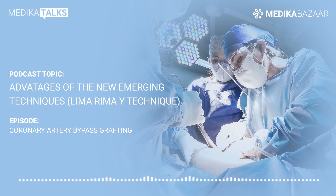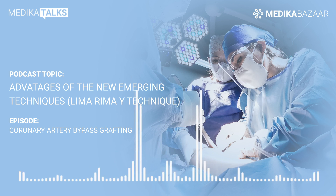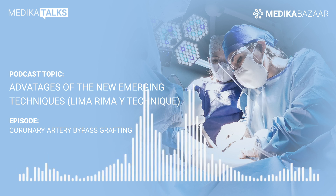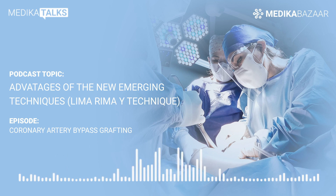In the total arterial revascularization technique of bypass surgery, the internal mammary artery — that is LIMA and RIMA from the left and the right side of the chest respectively — are used. Internal mammary artery grafts are considered the best conduits. These grafts are long-lasting, resistant to cholesterol blockage, can change as per the body's demand, and are also capable of self-repair.